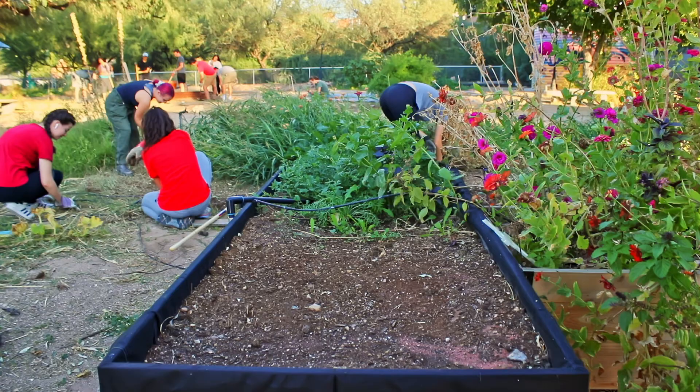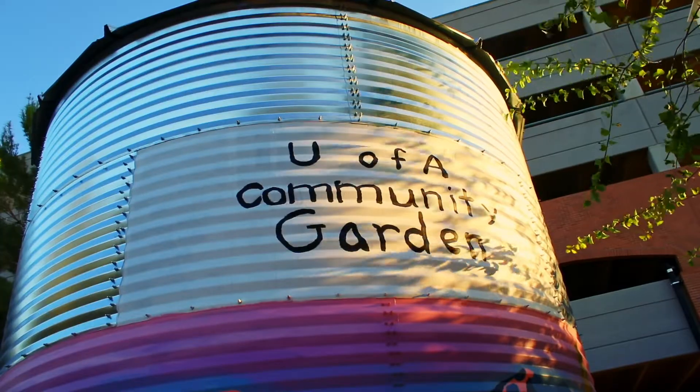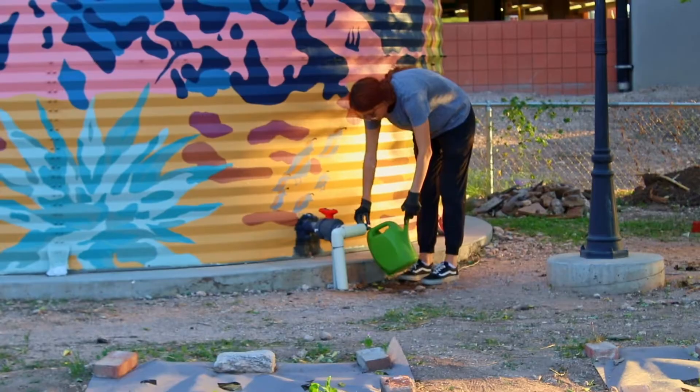Water is life. If we don't have water, we can't grow food and we can't survive as humans. So it's definitely one of those resources that we have to be conscious of our use and have a lot of respect for.